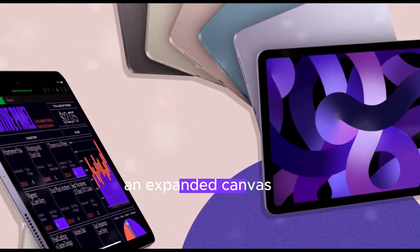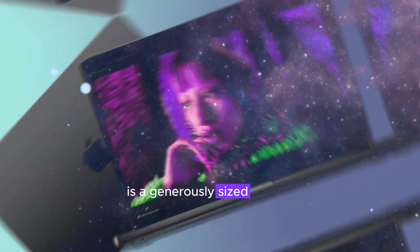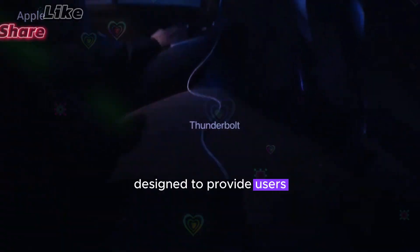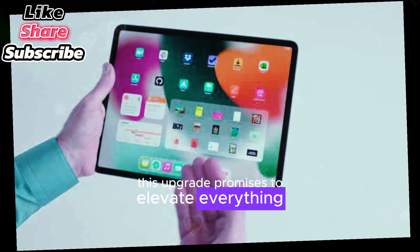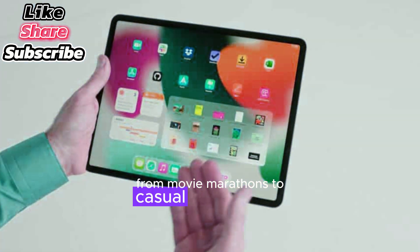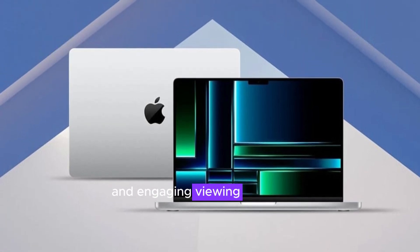One of the most eagerly anticipated features is a generously sized display, designed to provide users with a more immersive visual journey. This upgrade promises to elevate everything from movie marathons to casual web surfing, offering a more expansive and engaging viewing experience.